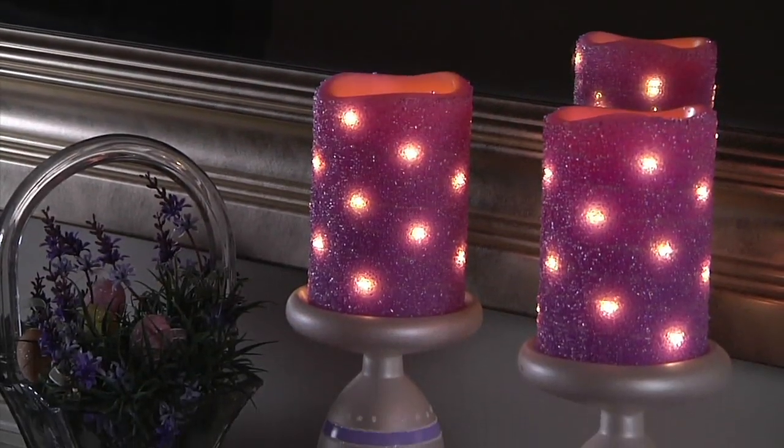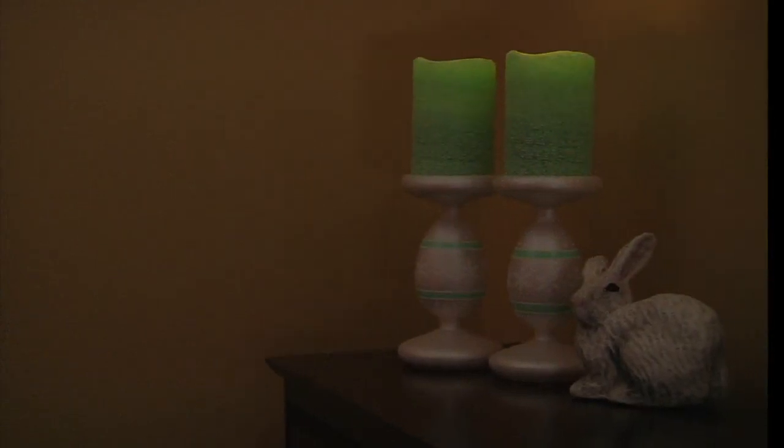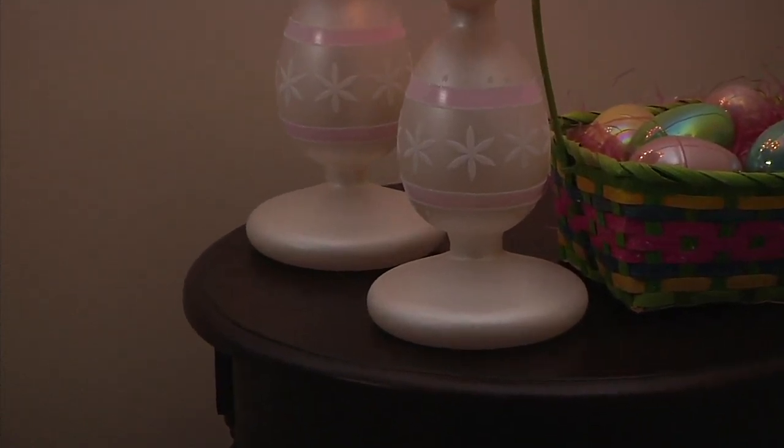This is Lightscapes, and these are a set of two Easter egg glass pedestals with sugared swirl candles. Easter is April 12th, so we are decorating. We are getting ready. It is time.